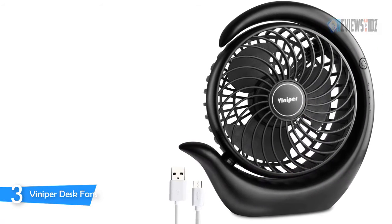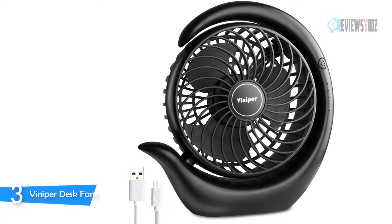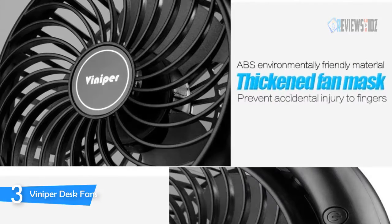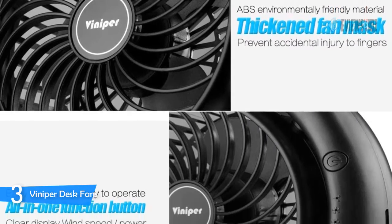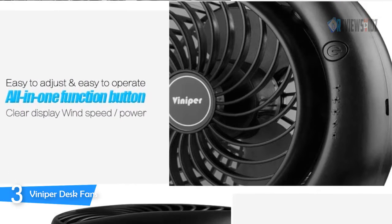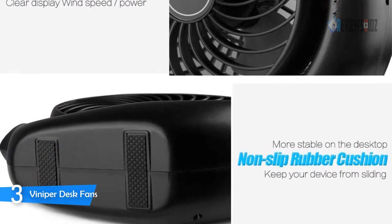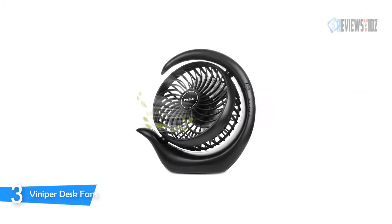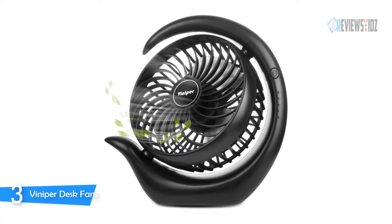This VINIPER battery-operated fan is small but powerful. Three-stage easily adjustable wind speed — the speed can be adjusted among low, medium, and high according to your demands. It is decent and quiet, which ensures the peaceful flow of air and is enough for personal use. The VINIPER small desk fan has a strong and stable wind that keeps you cool without disturbing your rest and work. The USB desk fan has 180-degree adjustable rotation and three fan speeds.